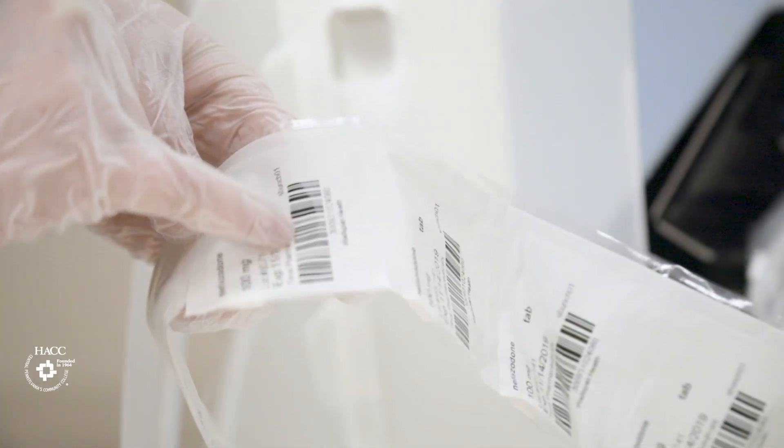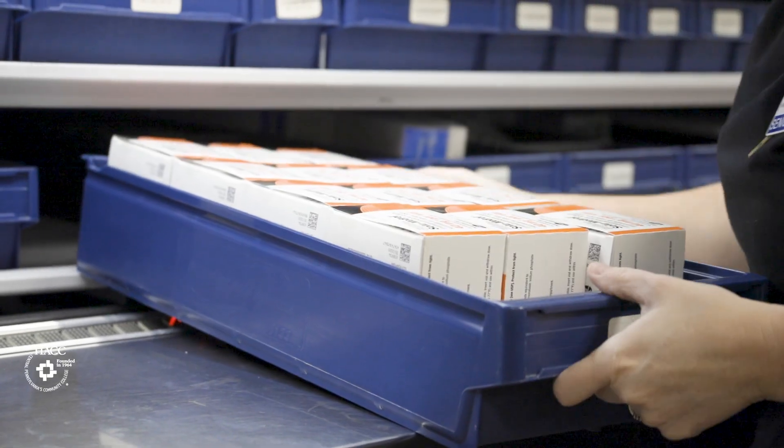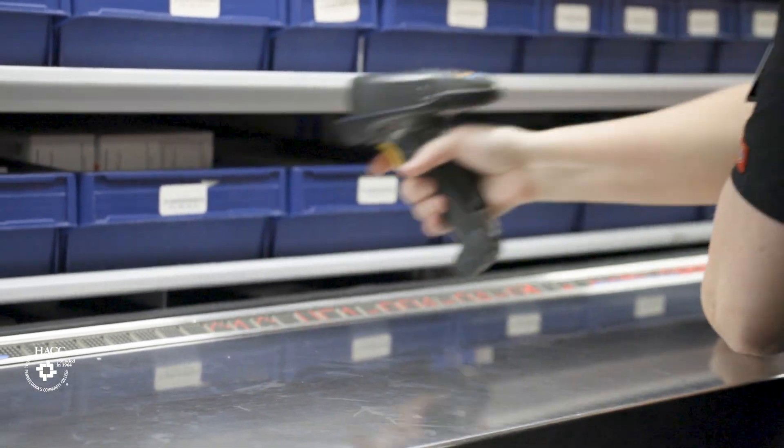We do teach pharmacy practice, pharmacy science, pharmacy mathematics, drugs and medication. We learn about 200 prescription drugs, their uses, their brand names, and their generics.